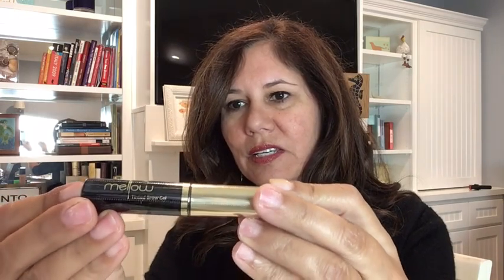And what do we have next? A Mellow Tinted Brow Gel. This is Mellow Tinted Brow Gel — achieve effortlessly tamed and tinted brows. Lightweight, non-sticky gel formulated with a mini brush applicator allows you to finish and maintain a perfectly groomed eyebrow with no mess. Perfect to use over powder or pencil. And they're saying that this has a value of $16.